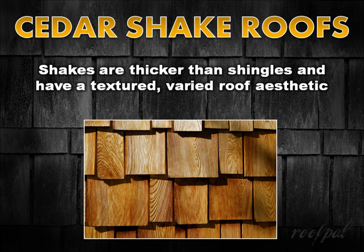The rustic beauty of steep slope roofing materials, cedar shakes are split from logs in a manner that reveals the natural grain of the wood. They're thicker than shingles and are intentionally uneven in both width and length to produce a textured and more varied roof aesthetic.